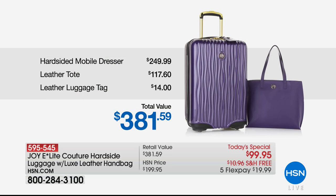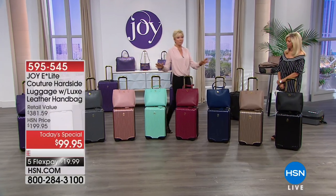Let's break this down. This is a mobile dresser — it's basically a carry-on, although you can check it. It sells for $249.99 if you compare it to other high-end designers. The leather tote is a $117 value, plus you're getting the luggage tag. We're looking at close to $400, but you're spending a third of that today only, with free shipping.